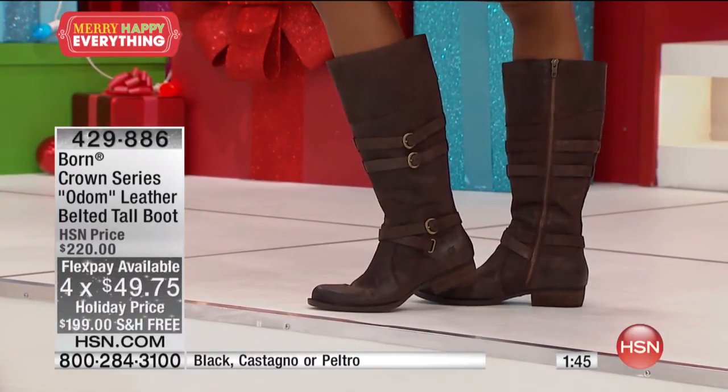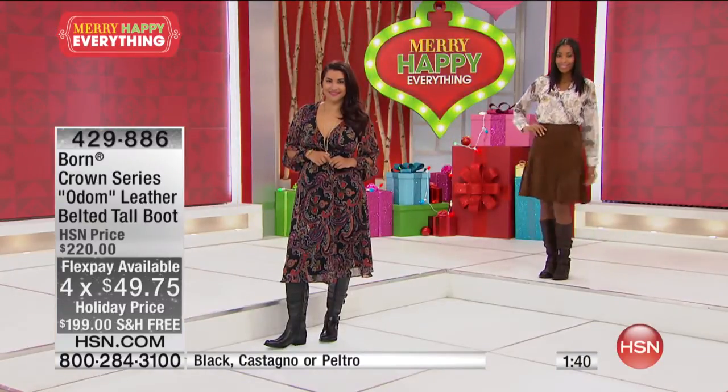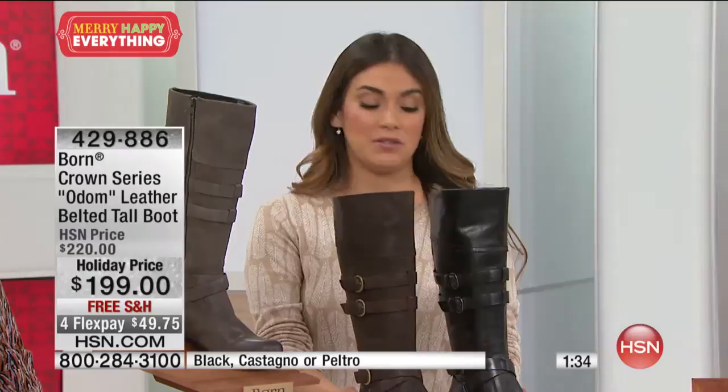We're coming down to the last minute and 40 seconds of the hour, but I also want to let everybody know that there are so many other designs, boots, and shoes from Born available.